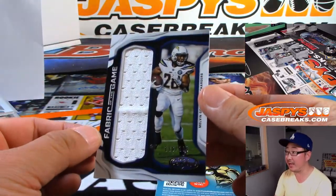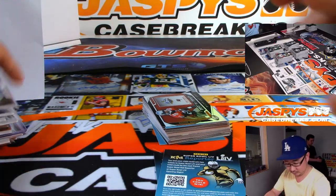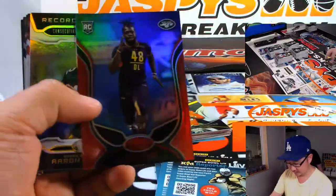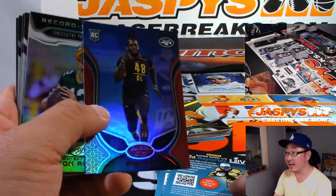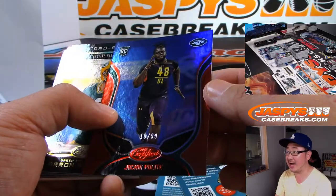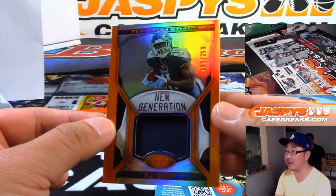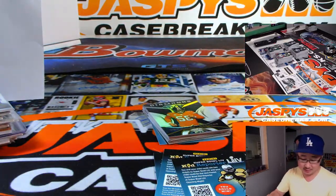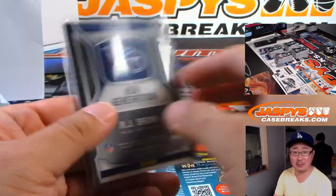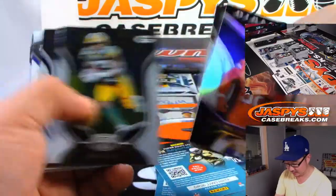Melvin Gordon Fabric of the Game to /299. There is Ja'Kai Polite. And AJ Brown New Generation Relic to /299 — that's for EA and the Titans. Hopefully he'll give some room to Corey Davis for both of those guys to operate. Brown and Davis for Mariota.